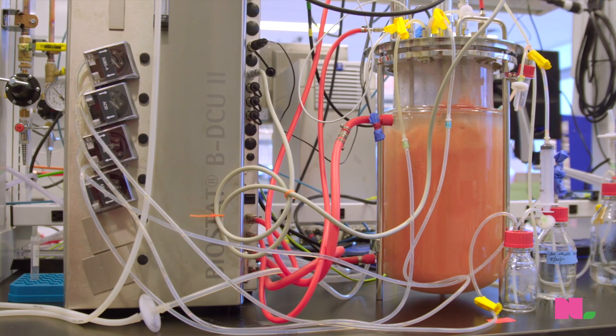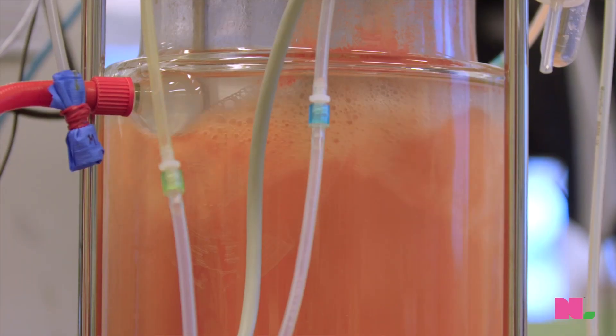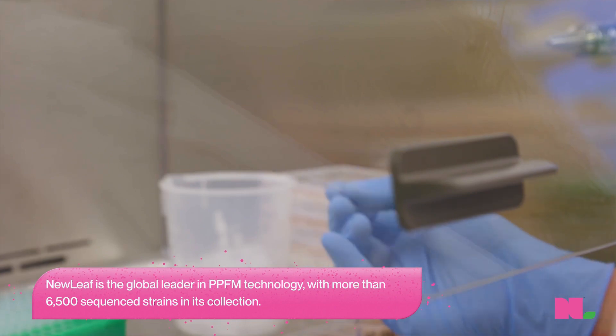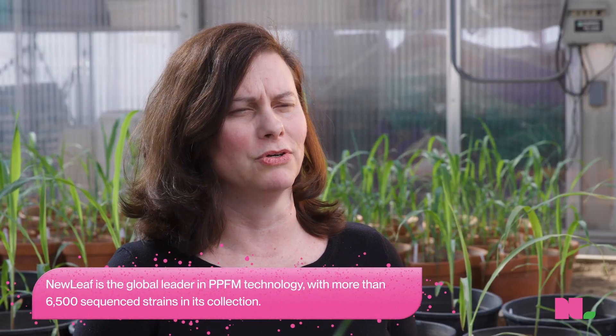Everything in our collection is pink. They're really highly abundant, especially on leaves, but they're also found on the roots, so they're part of the plant's natural microbiome.